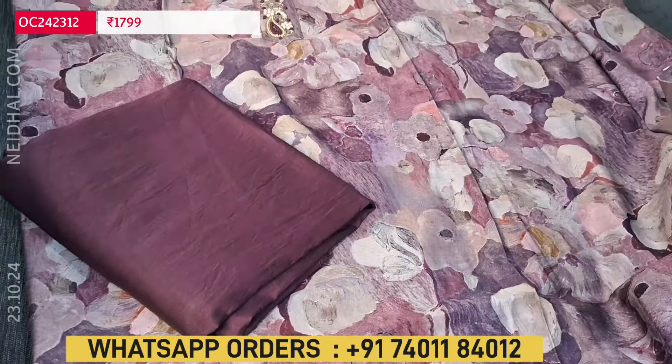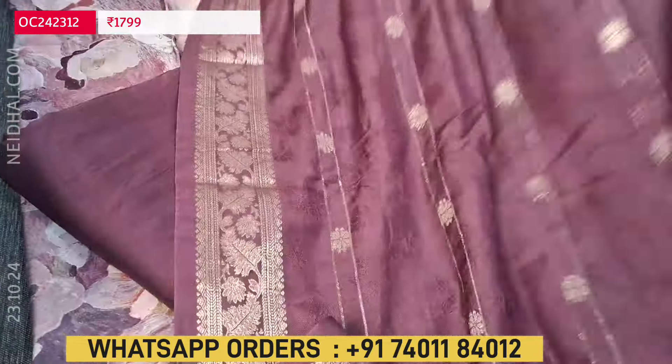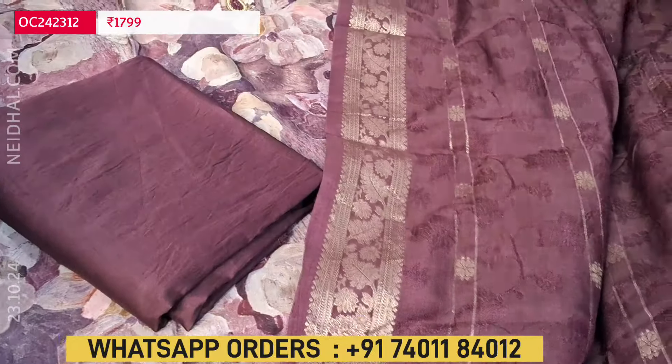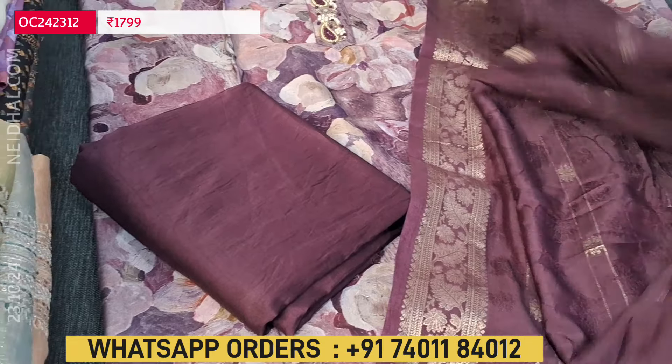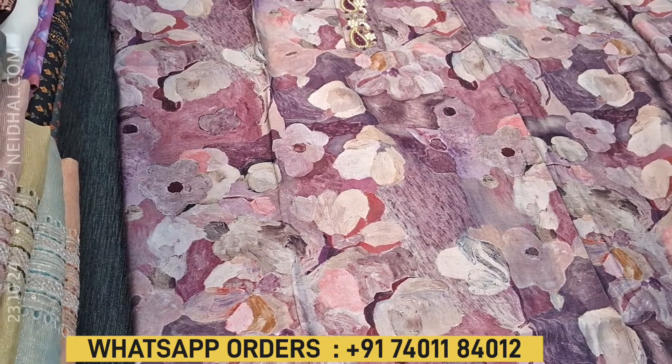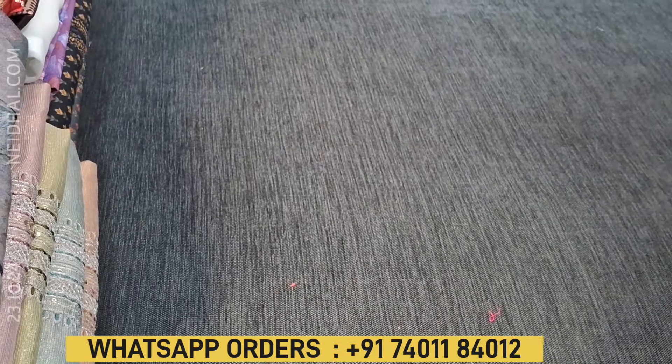A very soft material with a beautiful antique gold zari woven design with traditional zari woven borders. We have totally three different combinations in this, and the cost of this designer modal muslin set is 1799. If you like this product, you can buy from our website NEDAL.com or place your order through WhatsApp.